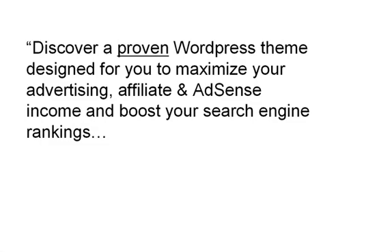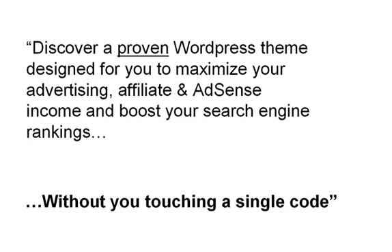Discover a proven WordPress theme designed for you to maximize your advertising, affiliate and AdSense income, and boost your search engine rankings without you touching a single line of code.